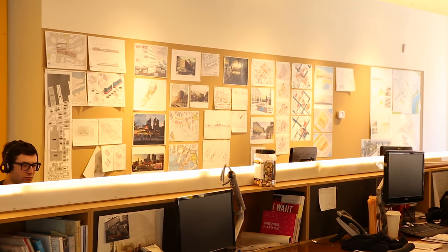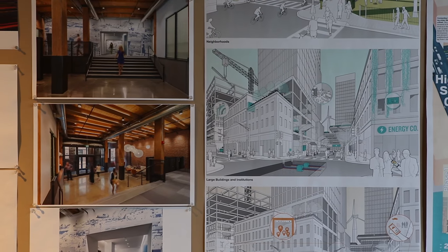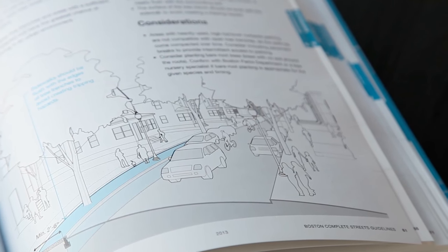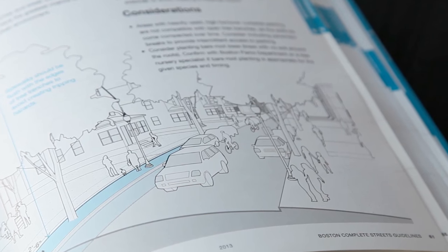It opened the eyes of a lot of planners that graphic design can also matter. It's made other public agencies self-aware that the way they communicate guidelines, strategies, or even goals requires creative graphic thinking. The Guidelines serve two purposes. The first is to give planning and design professionals advanced knowledge about emerging best practices in urban street design.